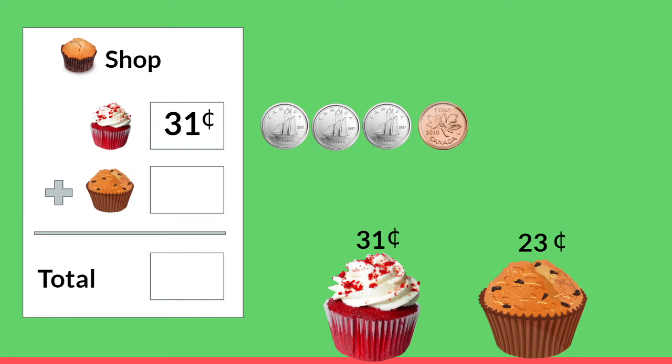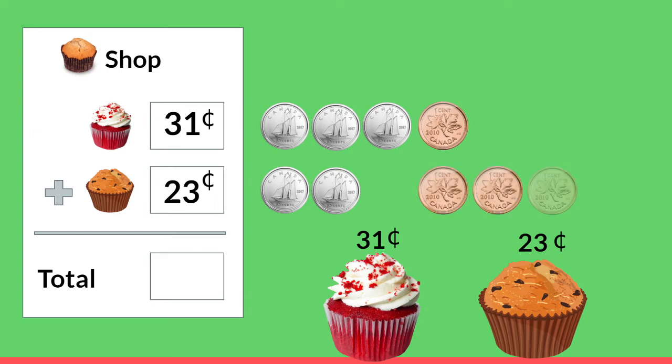What about this yummy chocolate chip muffin? How much does that cost? That's right, it's 23 cents. Let's count money for that as well. When we count our dimes we're going to count by 10: 10, 20. And when we count pennies we're going to count by one: 21, 22, 23.